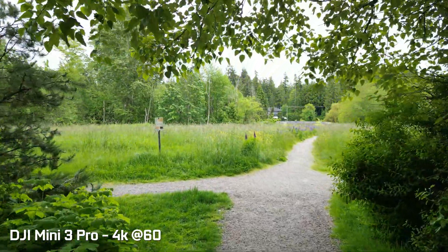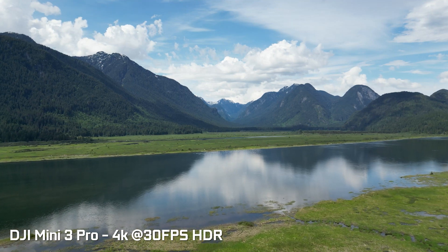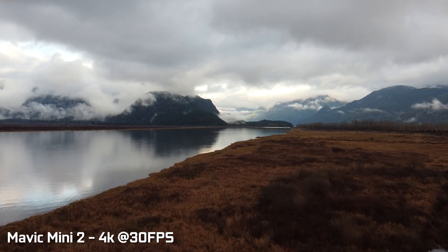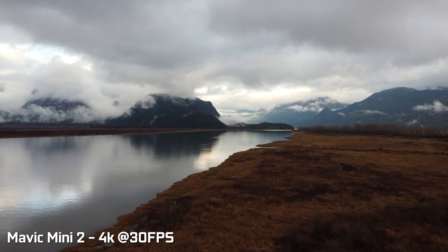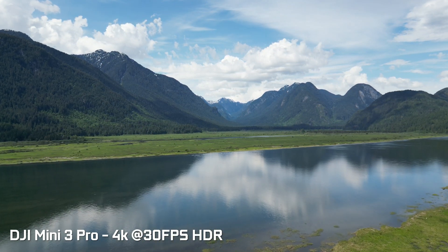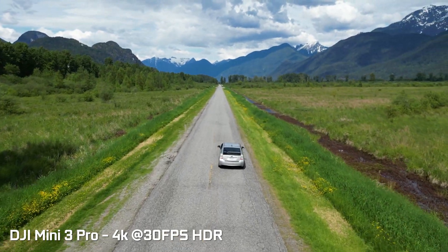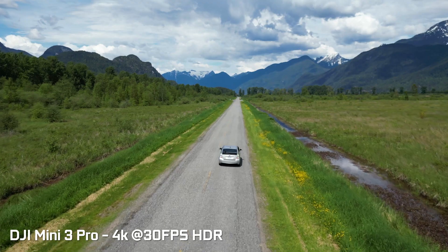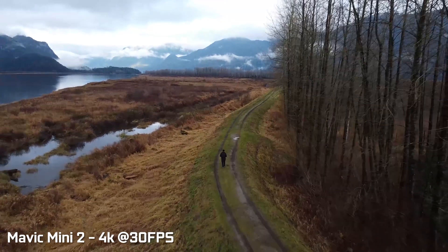We also have a higher resolution of 48-megapixel stills versus 12-megapixel stills on the Mini 2. In terms of video recording, you can record up to 4K 60fps as well as 4K HDR on the Mini 3 Pro, versus being limited to 4K at 30fps with the Mini 2. The usability of this aerial footage really depends on your application — whether it's professional color grading needing that HDR latitude, or sports and action aerial videography benefiting from 60fps.